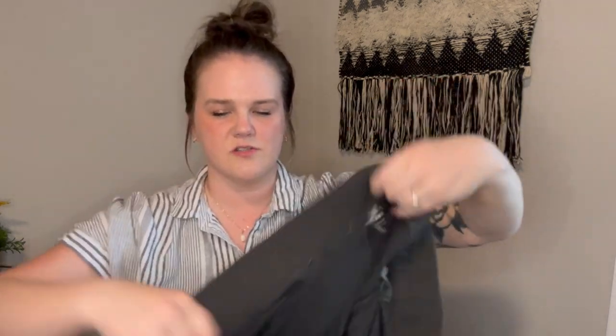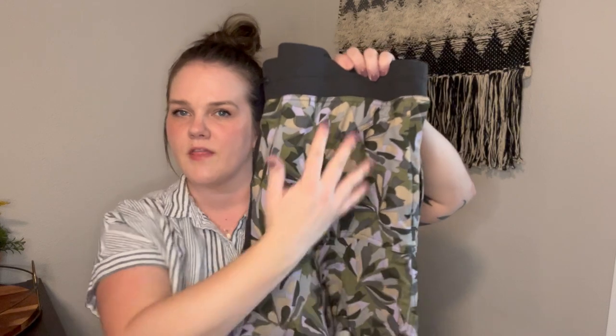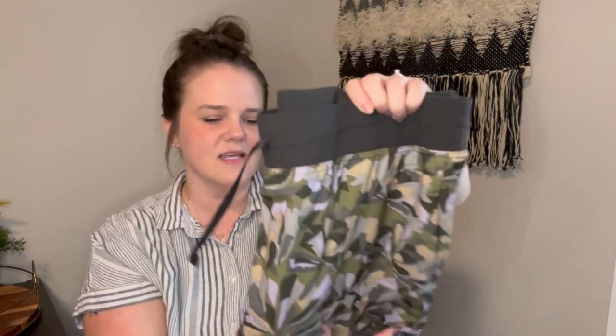Next is a Title Nine skort, XL. This actually just sold today for $30, so that's awesome! I picked this up based off of the print and the size. The sell-through rate was not the greatest, but I knew that with the larger size and that really cute print they would sell quickly.